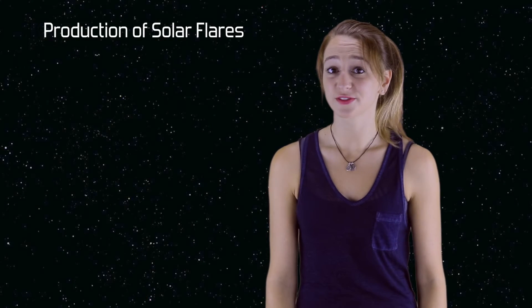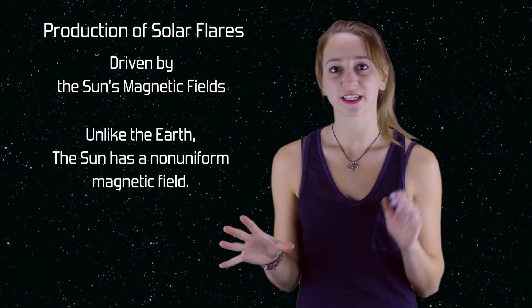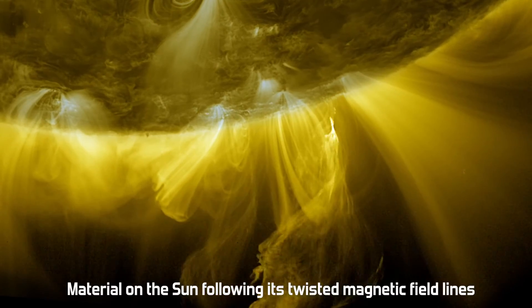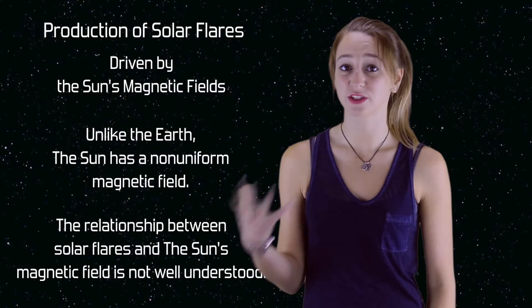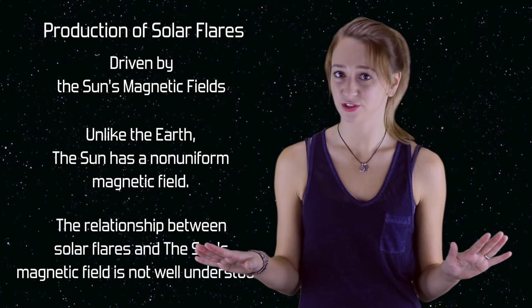The production of solar flares is driven by the sun's magnetic field. The sun's magnetic field isn't orderly and stable the way Earth's is — it's highly complex, with field lines constantly looping, contorting, and even breaking and reconnecting. Although we know there's a relationship between solar flares and the sun's magnetic field, the details are not really well understood.